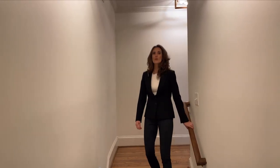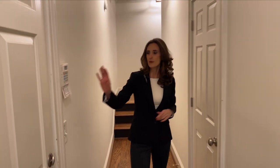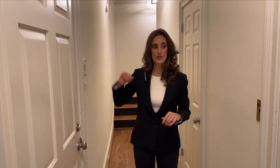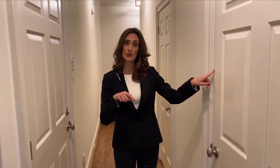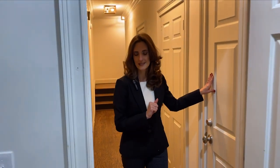That concludes the tour of the top level. Now let's talk about the optional guest suite on the lower level. Here we are on the lower level of this townhome. To my left is a large closet for extra storage under the stairwell. To my right is your two-car garage access to the unit. To my left is the lower level elevator access, and there's an additional storage space as well.